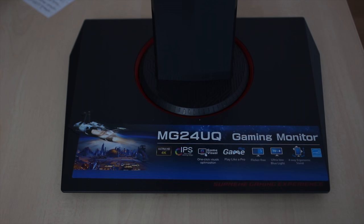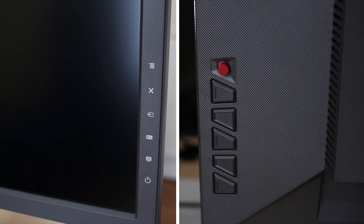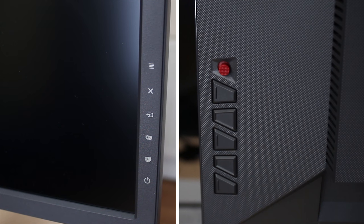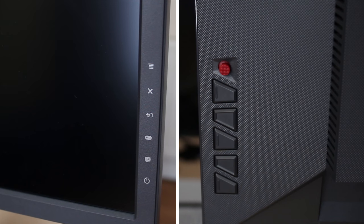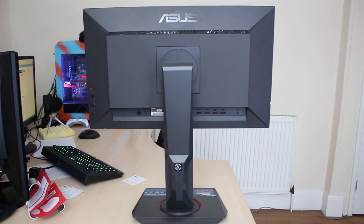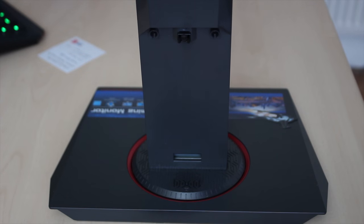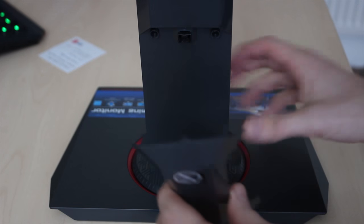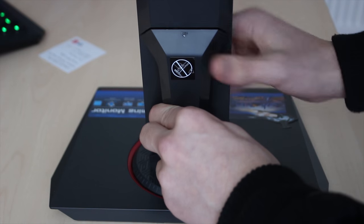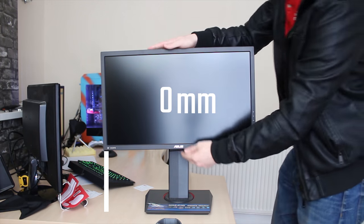This is Asus's MG24UQ gaming monitor. It's classed as a gaming monitor even though it is IPS. It's 60Hz but it does have FreeSync, which is really awesome. The menu system is similar to the PG range with a hat switch to navigate around the menus and different buttons for different functions. The general aesthetic is quite gamery and quite nice. There's a removable section for cable management, which is actually really nice and a lot easier than some other options.